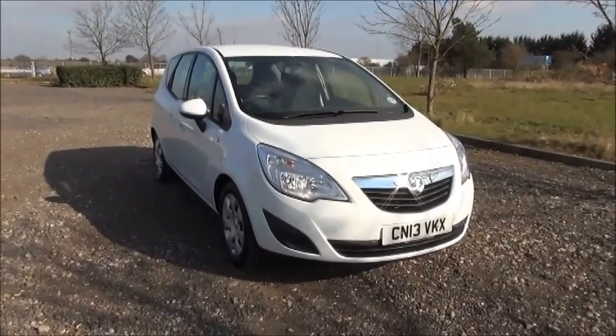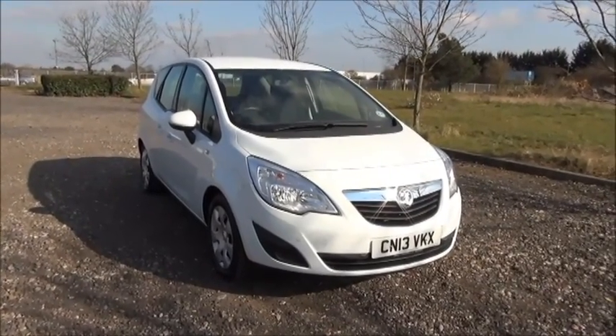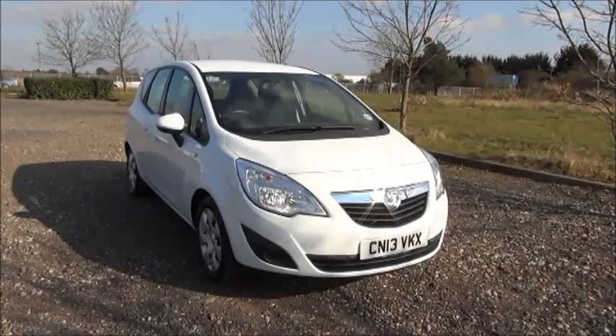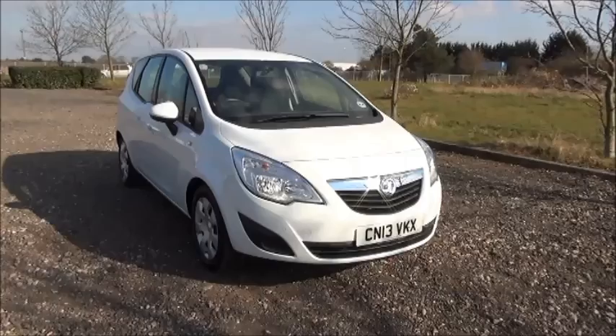This is a used vehicle that comes fully serviced and ready to go with a three-month comprehensive warranty. You can reserve this vehicle online with a £100 no-quibble deposit, or call our internet sales team to make it convenient for you.